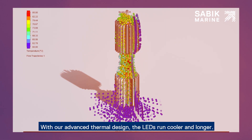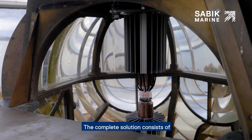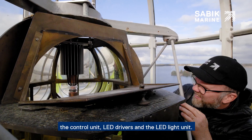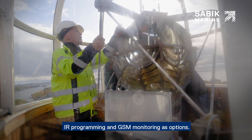With our advanced thermal design, the LEDs run cooler and longer. The complete solution consists of the control units, LED drivers, and the LED light units. The external control unit includes two-way infrared programming and GSM monitoring as options.